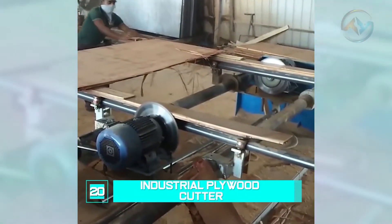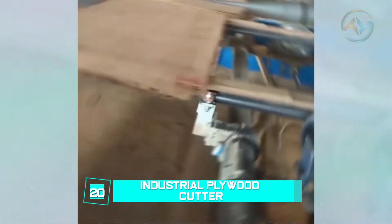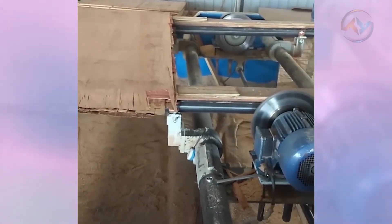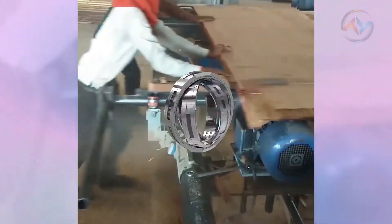Number 20: Industrial Plywood Cutter. Woodwork is one broad industry, and transitioning trees to ready products requires some creative skills and modern machines. Separating wood into smaller portions requires an industrial cutter that uses a motor-run blade to rip through the products.